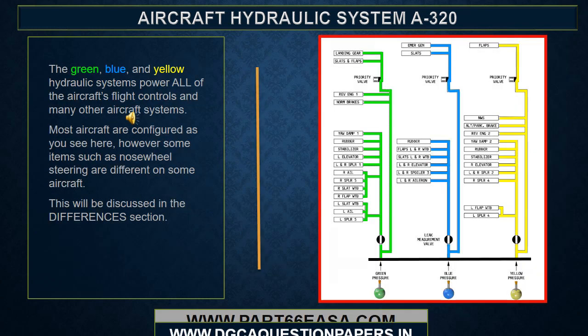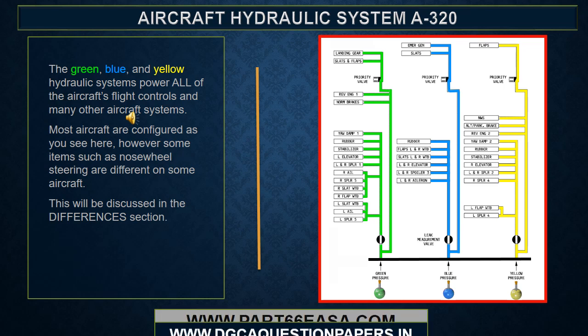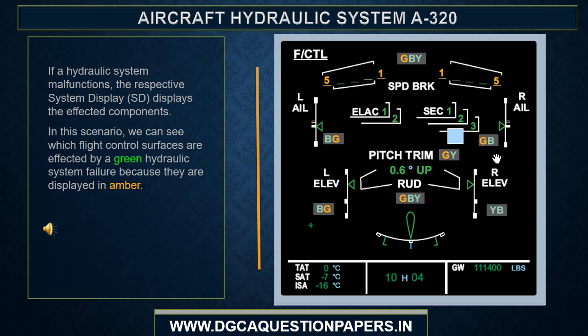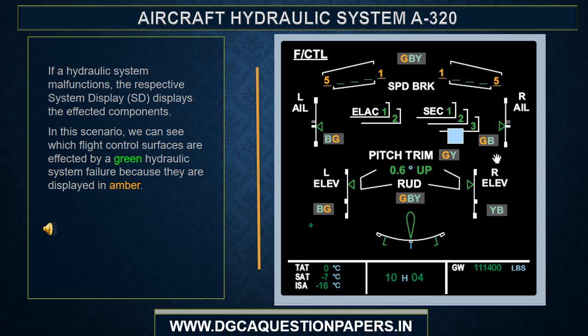The green, blue, and yellow hydraulic systems power all of the aircraft's flight controls and many other aircraft systems. Most aircraft are configured as you see here. However, some items such as nose wheel steering are different on some aircraft. This will be discussed in the differences section. If a hydraulic system malfunctions, the respective systems display shows the affected components. We can see which flight control surfaces are affected by a green hydraulic system failure because they are displayed in amber.